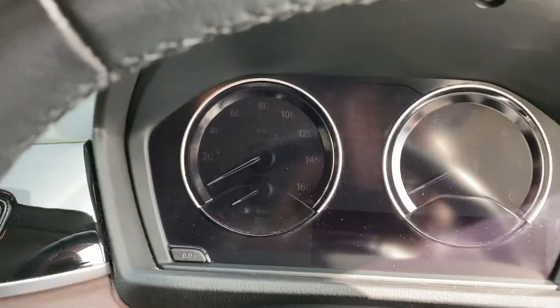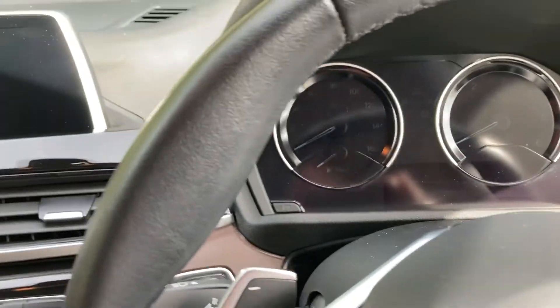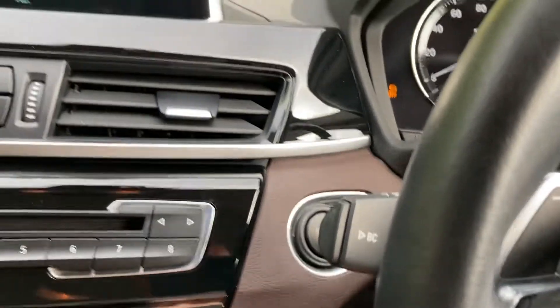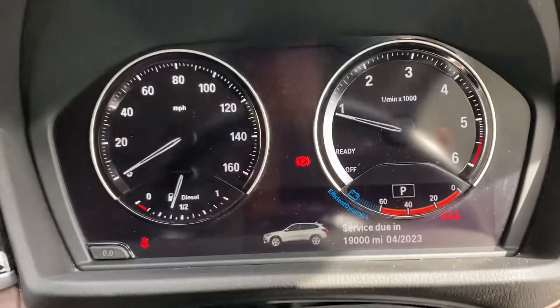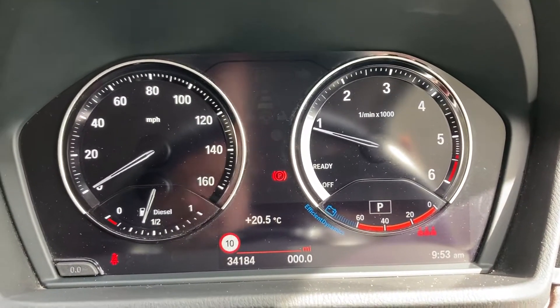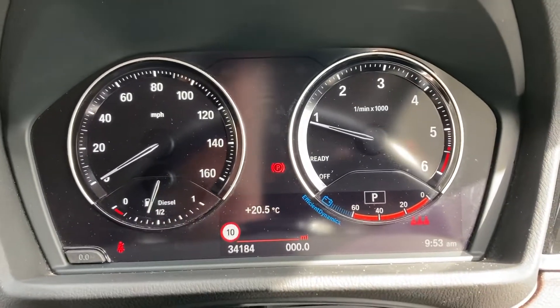Jumping inside — keyless start, like all modern BMWs. Foot on the brake, press the start button and the car comes to life. Shortly we'll see the mileage on the car — 34,184 miles is all this car has covered.